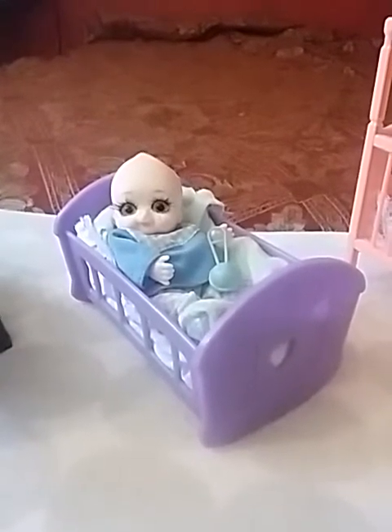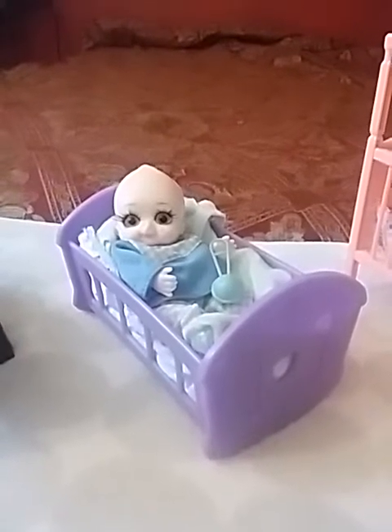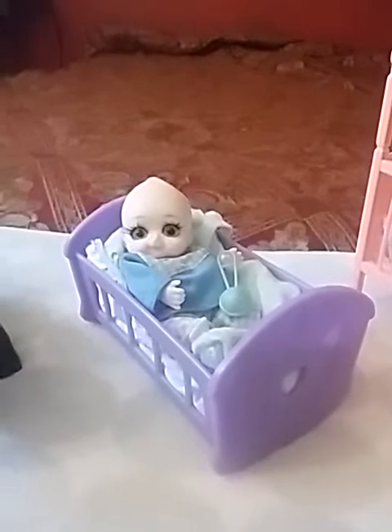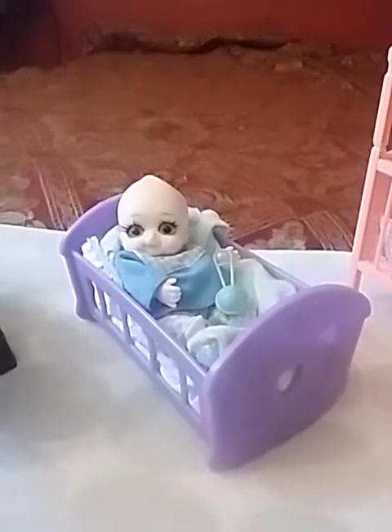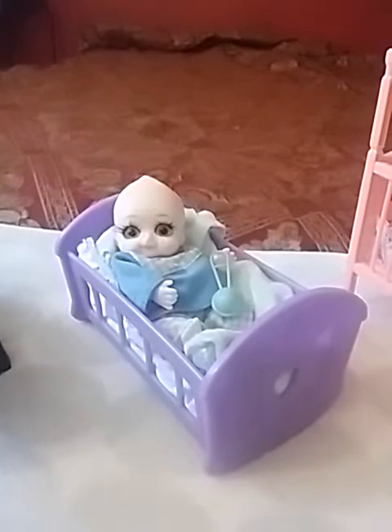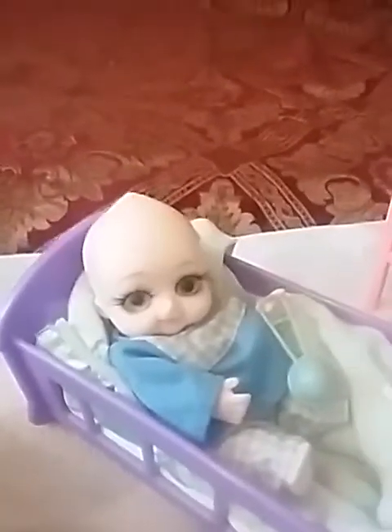Hello everyone, I'm here today with a very quick video and I thought I would show you something a little different in my collection. I'm going to show you some of my tiny dolls — they're made of different things, and I just wanted to show you them because I don't think you have ever seen them before.